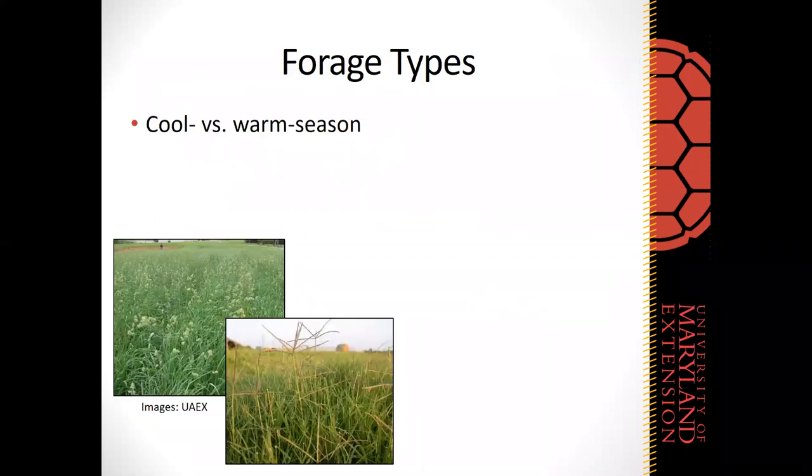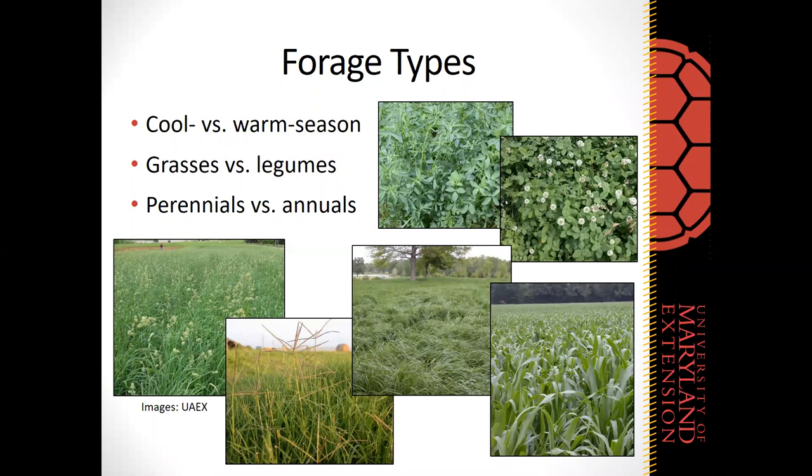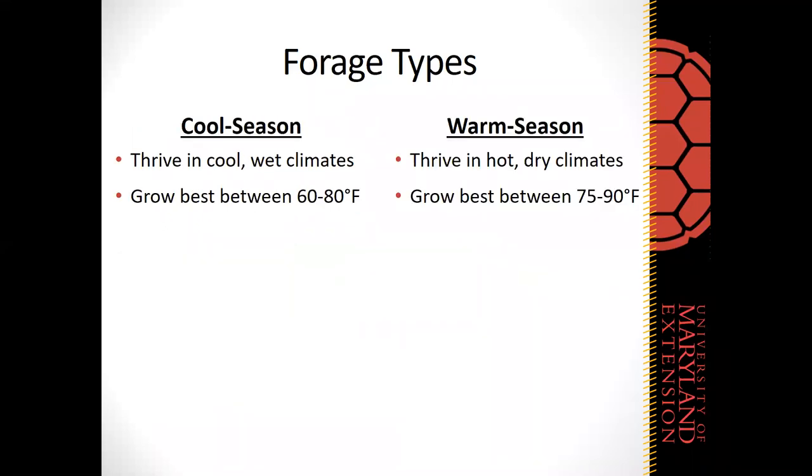The first thing to consider is different types of forages. We'll cover broad characteristics pertaining to different forage types. The first distinction is cool season versus warm season forages. We also have legume options — traditional grass pastures, legume pastures, or mixed species pastures. We also have long-term perennial forages and shorter-term annual forages, and we'll talk about a few major species within each of those categories.